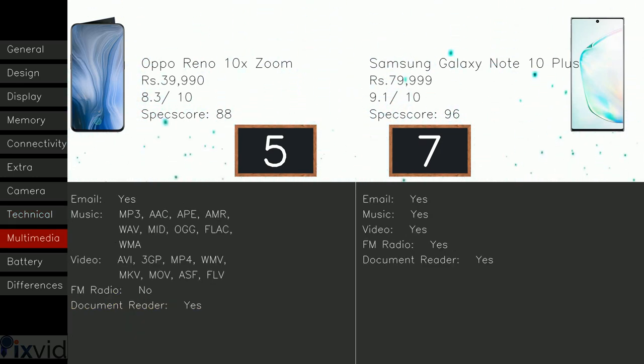Coming to the multimedia part, the Oppo Reno 10X Zoom doesn't include FM radio, but the Note 10 Plus has it.